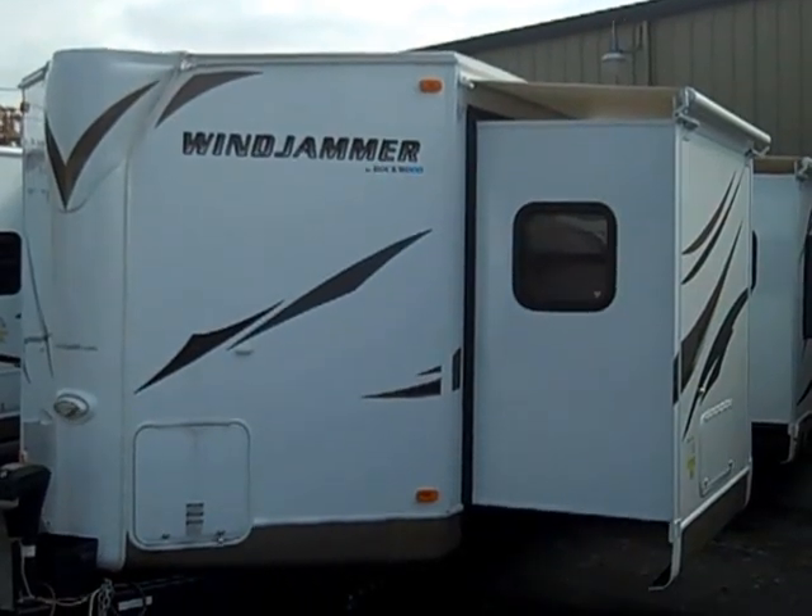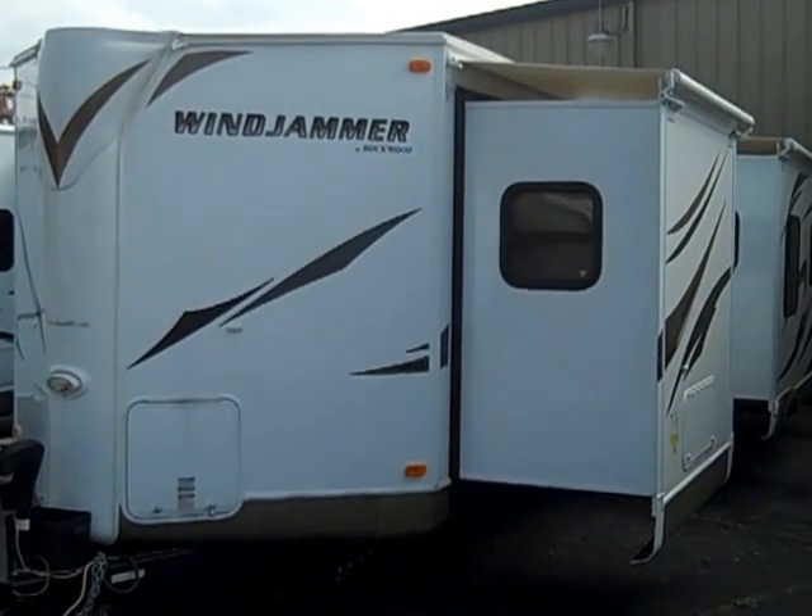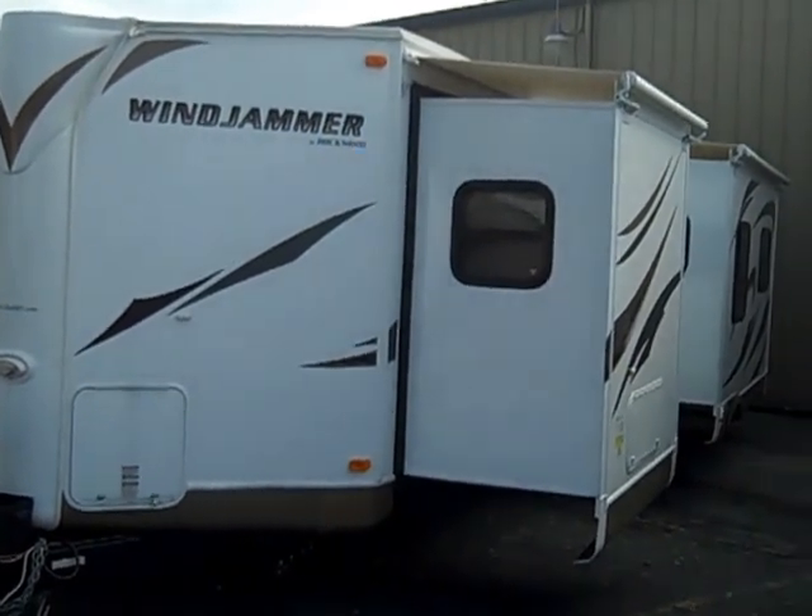Hello, this is Scott Hudgens with Dodd RV of the Peninsula, located in Yorktown, Virginia on Route 17 in between Fort Eustace Boulevard and Denby Boulevard.